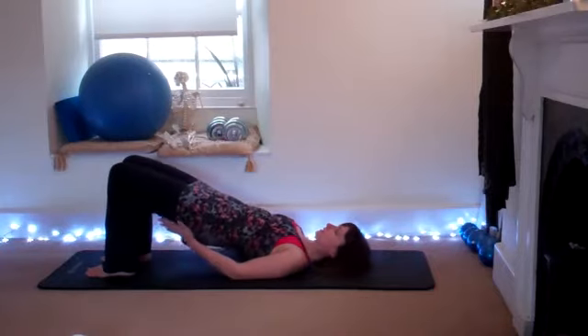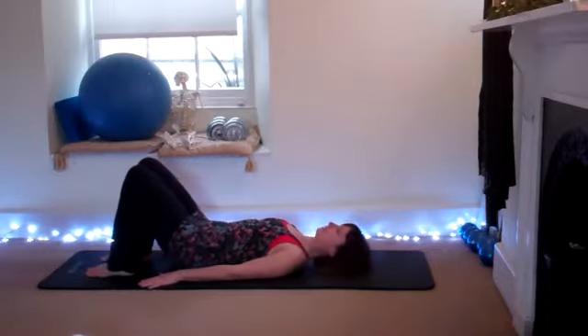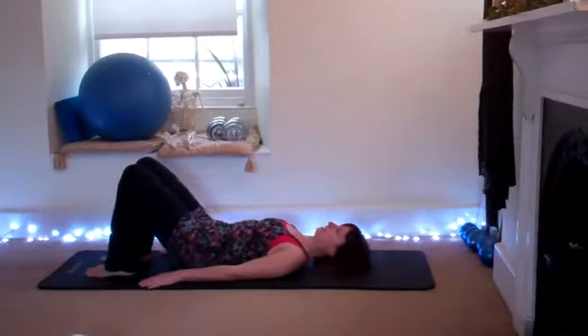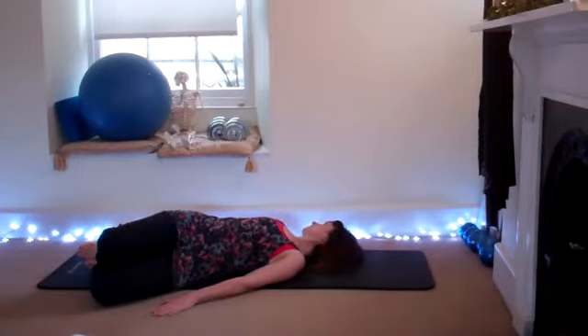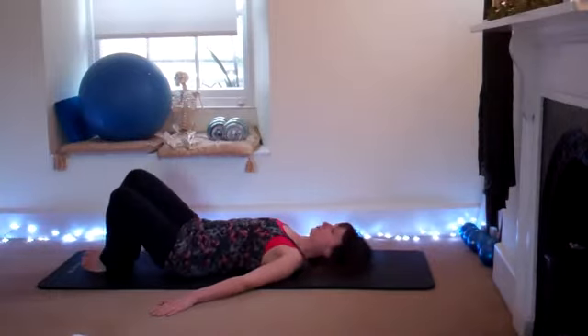Just get the glutes working, squeezing the glutes together. Then release — place the feet and the knees together, drop the knees to one side, turn the head in the opposite direction, come back to centre, switch sides, come back to centre.